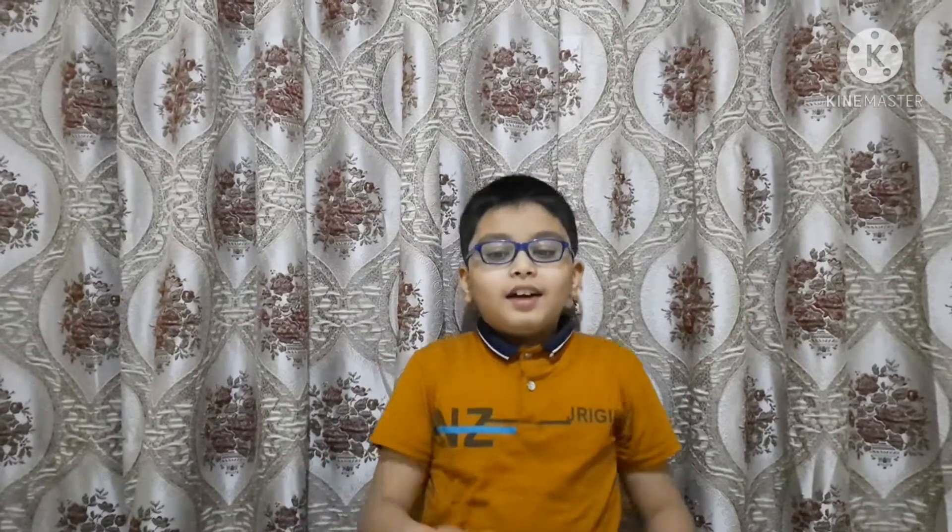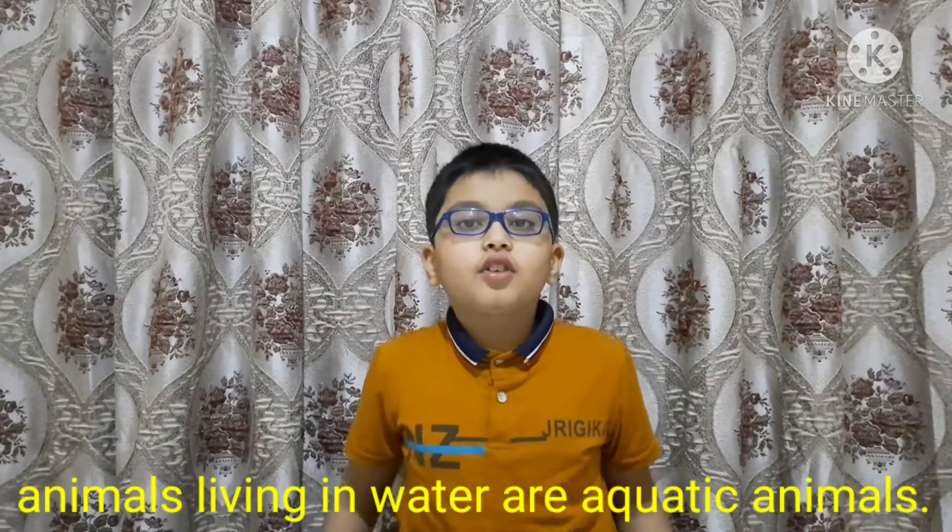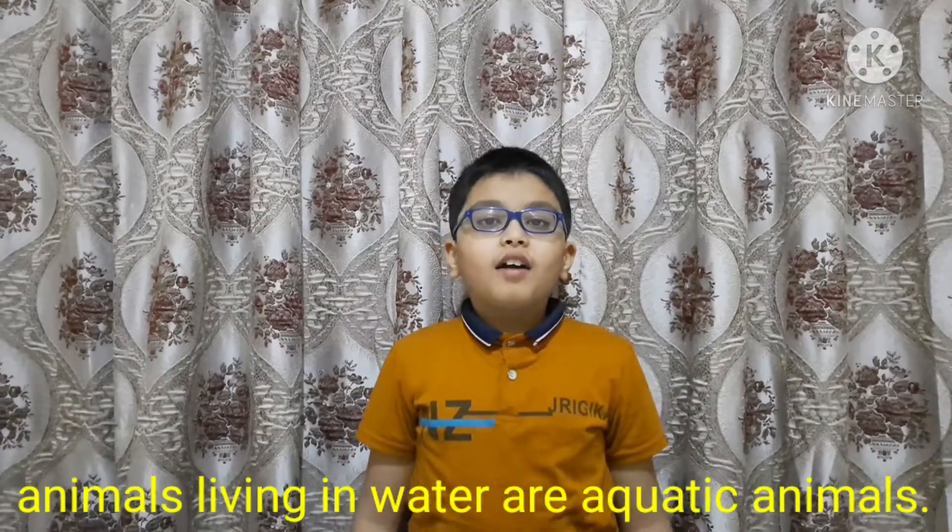One fact: the ocean is the habitat of all sea creatures. All sea creatures are aquatic.